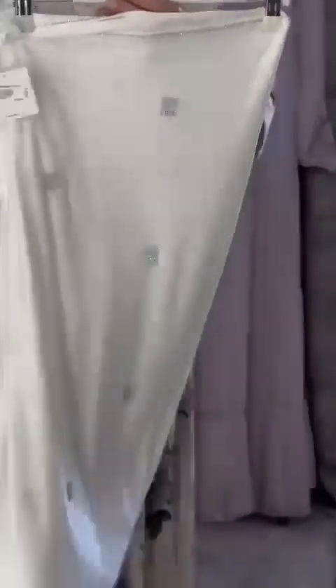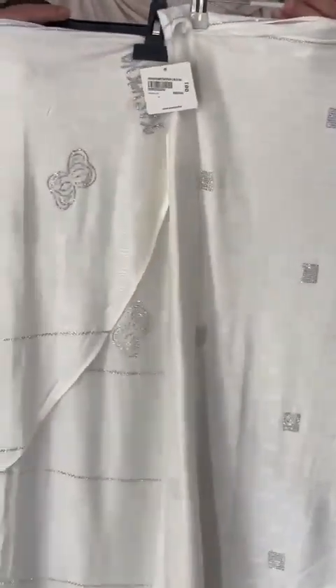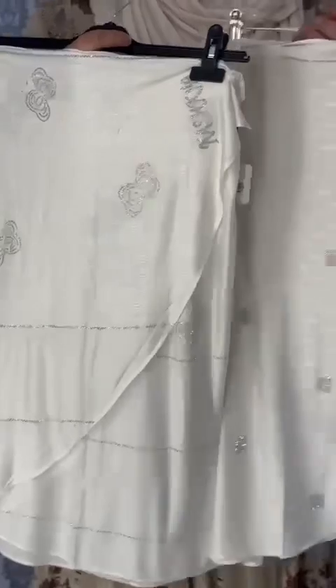One of the colors is dark, and one color is small. I'll show you the color.